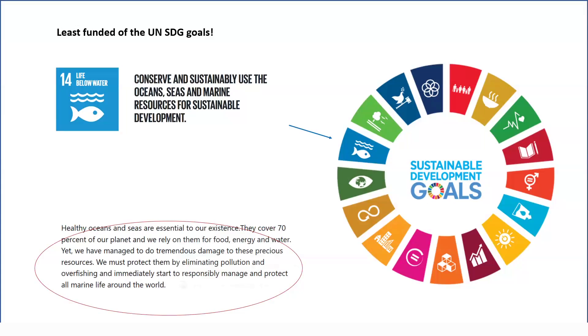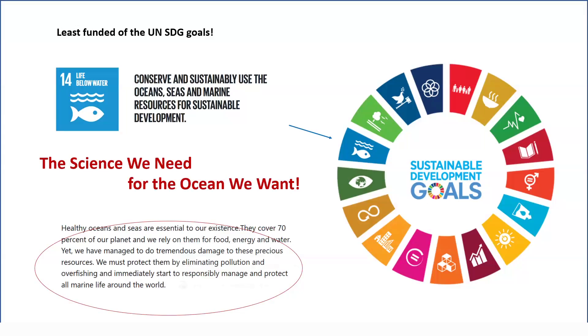Also in 2014, the UN report stated — and I would like to quote: 'Yet we have managed to do tremendous damage to these precious resources. We must protect them by eliminating pollution and overfishing and immediately start to responsibly manage and protect all marine life around the world.' With SpaceWare, we have the science we need for the ocean we want — to create a healthy and sustainably managed ocean until 2030, which is already in six years.